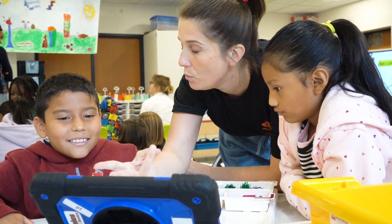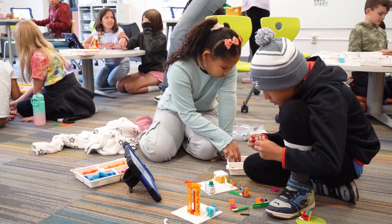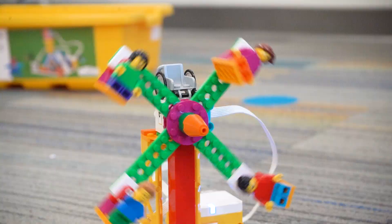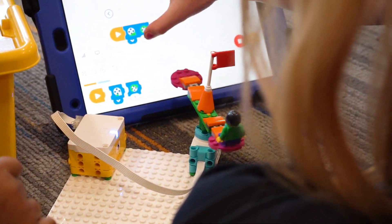The grant money has been huge for us — we were able to fully fund our Lego coding. It's been really neat to see the kids be able to combine coding work we've done on an iPad with a hardware device. Without the grant, there's no way we'd be able to do it.